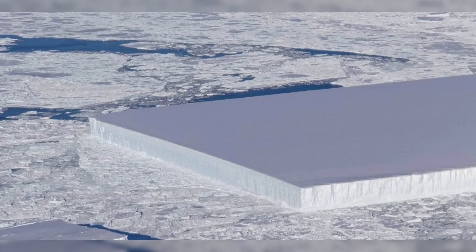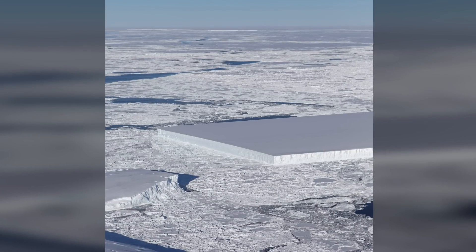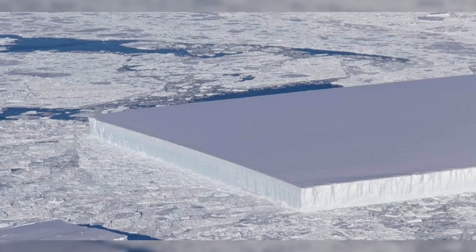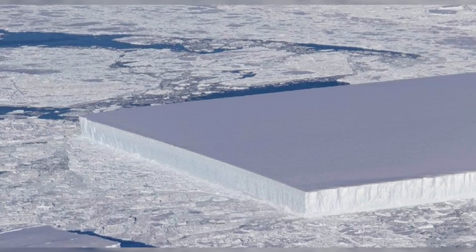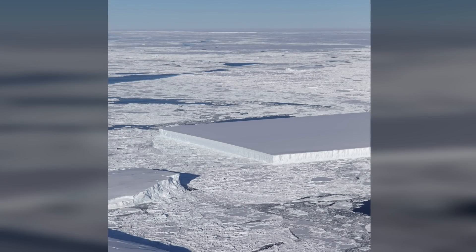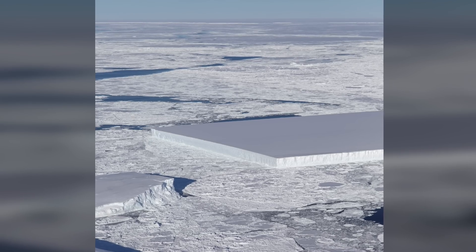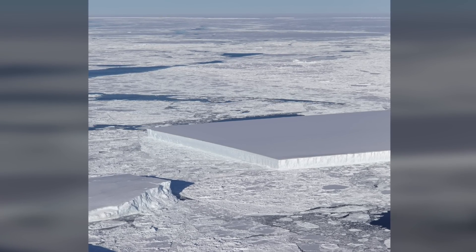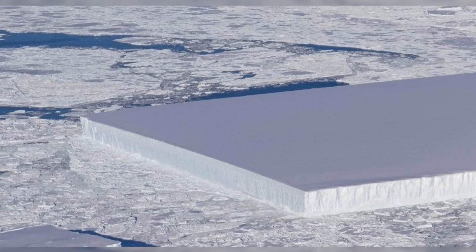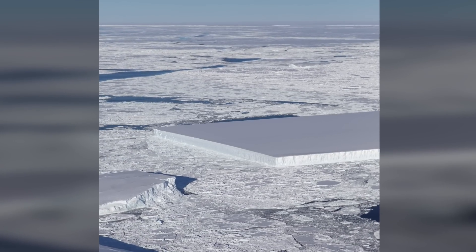A photo of the iceberg was widely shared after it was posted on social media. Jeremy Harbeck stated: 'I thought it was pretty interesting. I often see icebergs with relatively straight edges, but I've not really seen one before with two corners at such right angles like this one.' The rectangular iceberg appeared to be freshly carved from Larson Sea, which in July 2017 released the massive A68 iceberg, a chunk of ice around the size of the state of Delaware. Harbeck captured both the edge of the now-famous iceberg and a slightly less rectangular iceberg, and that image also captures A68 in the distance.